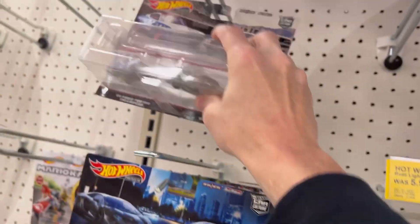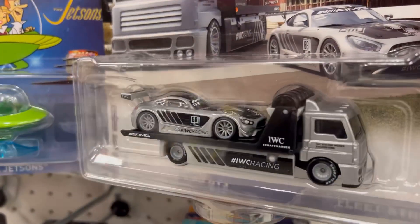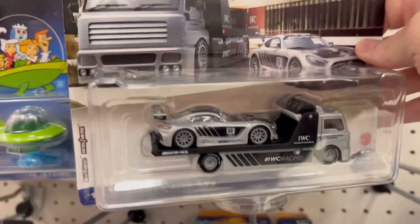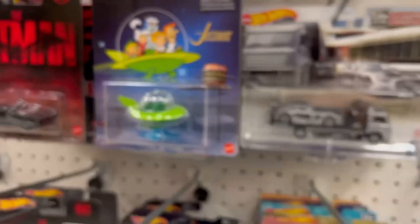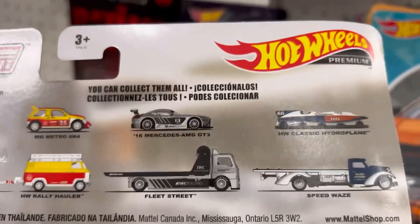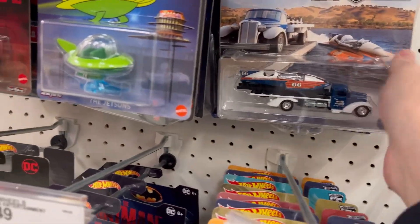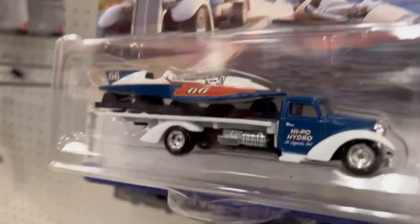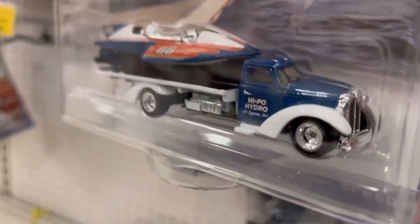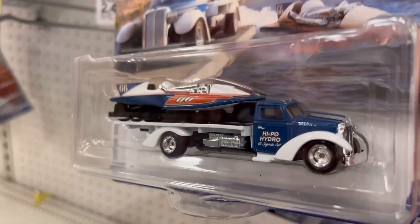Let's check out the Car Culture Team Transports with this Mercedes-Benz AMG — it's not bad. Shout out to Moto Frank 21, he was showing me he found these yesterday. There's a boat in the series and I'm gonna pass on that. The boat's kind of cool actually, but that truck hauler — that thing is busted, I don't like that at all.